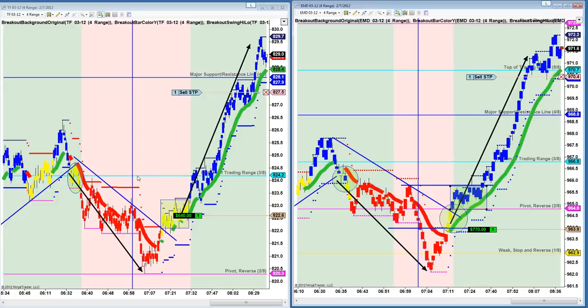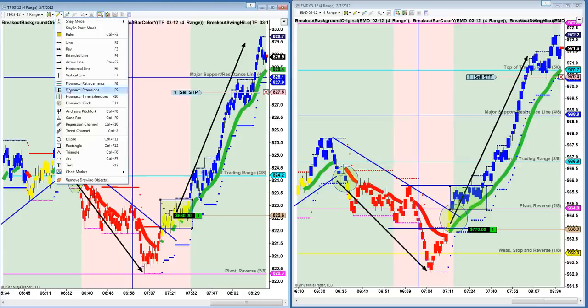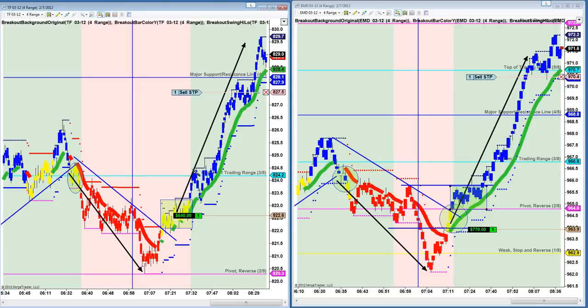Same thing happened with the Russell over here. See how you were putting in a series of lower highs and lower lows — lower highs, lower lows, lower highs, lower lows — and then it punched up through it and then kind of sat here for a little while. See how it just kind of sat right there in this little box? And if you didn't get in here, you had a couple other chances to get long on TF because you had another consolidation pocket right around this three-eighths pivot right here.